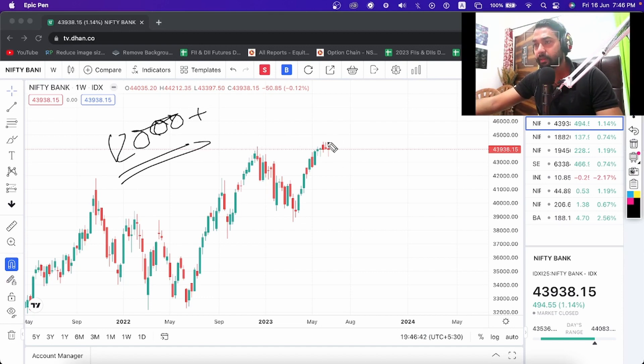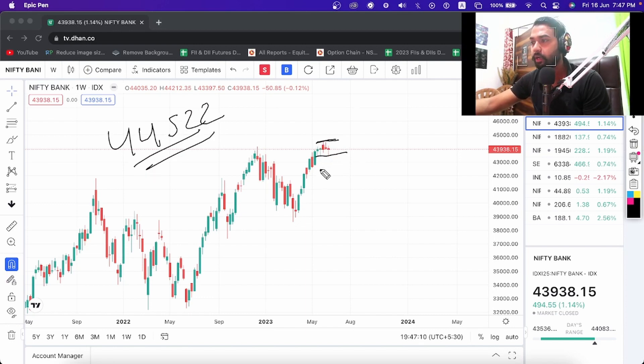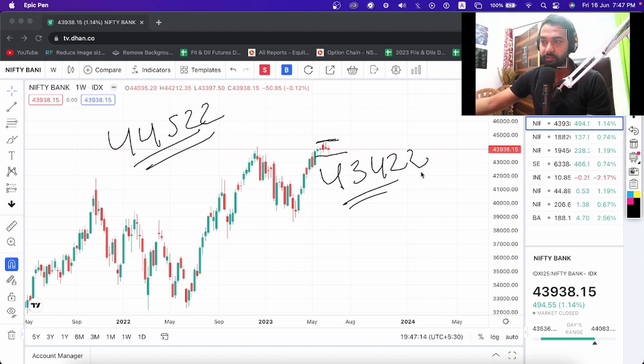The Bank Nifty weekly chart made a shooting star previously, but now we have made a hammer-type candle. We will use this range as a stop loss. Breakout level is 44,522 weekly closing and breakdown level is 43,422 closing — based on these we will get a breakout or breakdown.